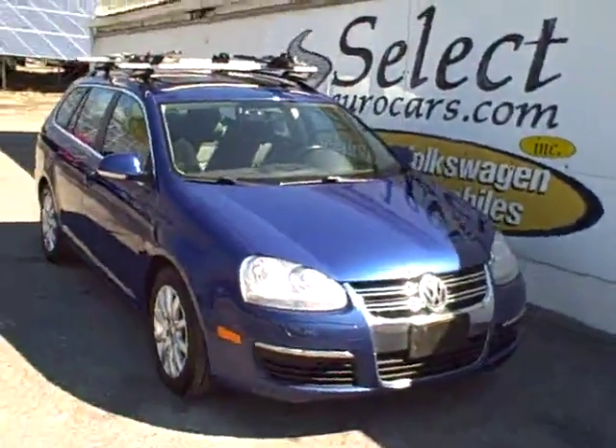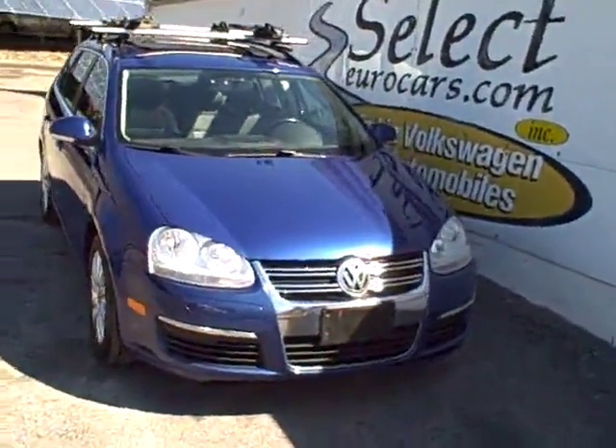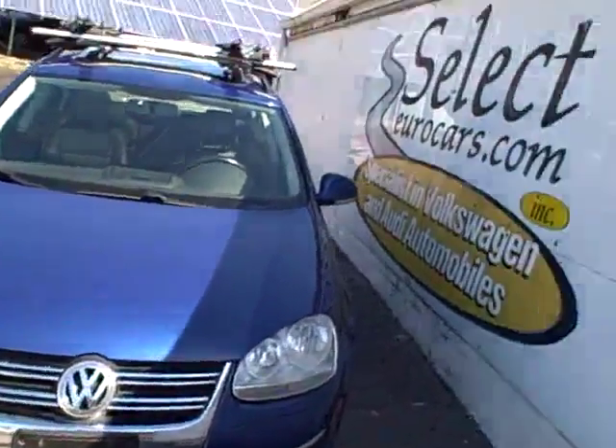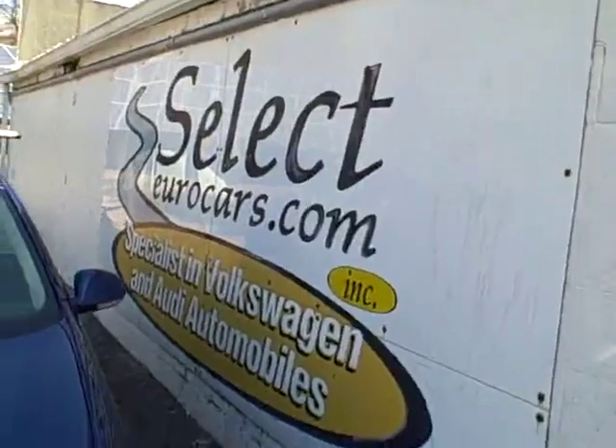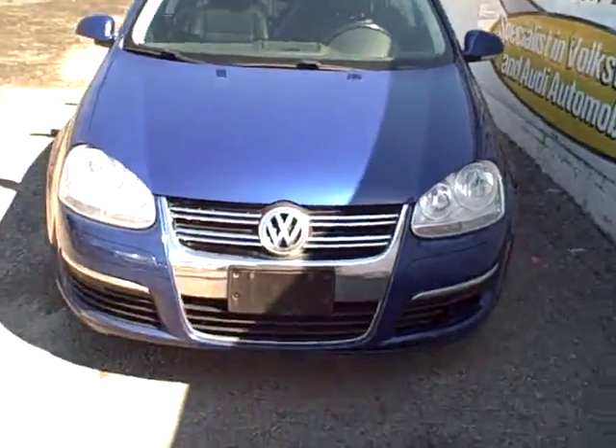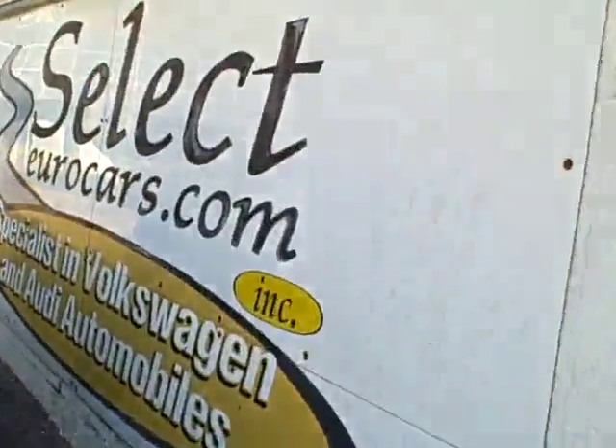2009 Volkswagen Jetta TDI turbo diesel sport wagon, 6-speed, available here at Select Gear Cars where we've specialized in Volkswagen and Audi for over 34 years, and we're open 7 days a week.